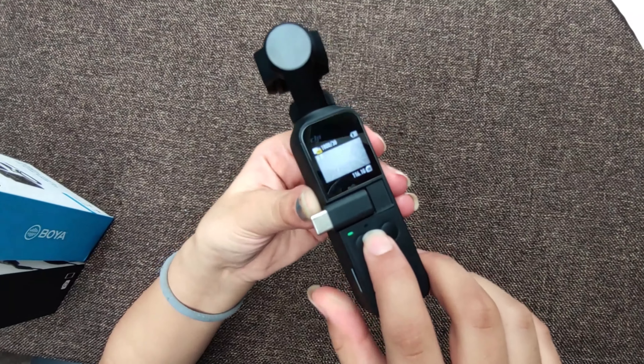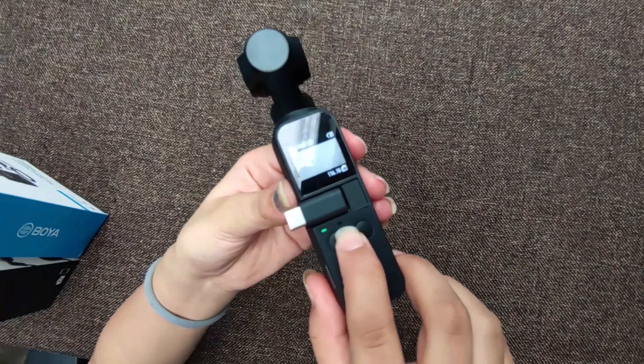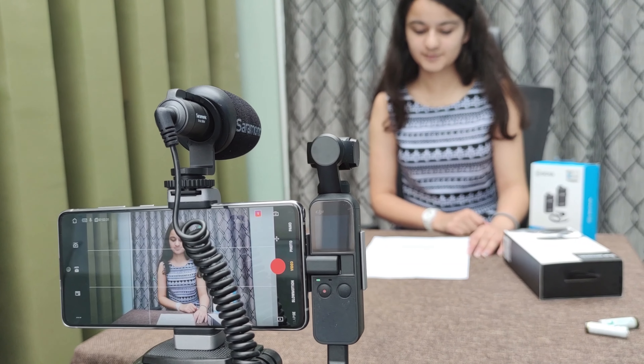Built-in microphones are basically not designed for vlogging, whether you have a best smartphone or a professional DSLR camera. Built-in microphones in your smartphone are designed for telecommunication purposes and DSLR microphones are designed to serve an emergency situation, especially when you don't have time to attach a microphone or just forget to bring your microphone while filming.